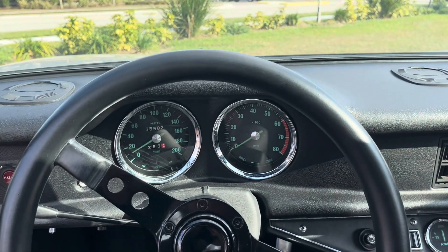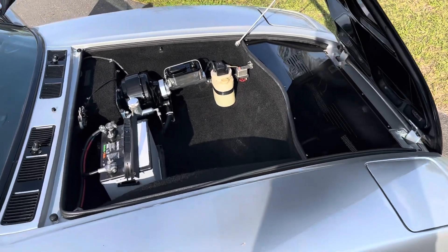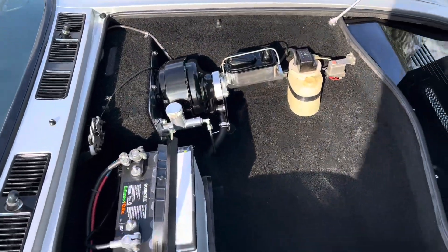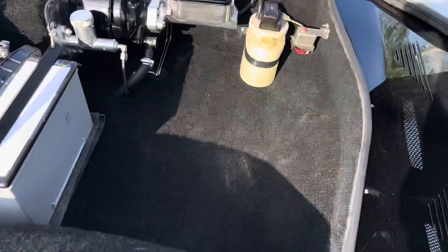Take your first spin right here on the property, and put her on the hoist. Quick little look at the frunk — great condition, a little bit of room for storage.